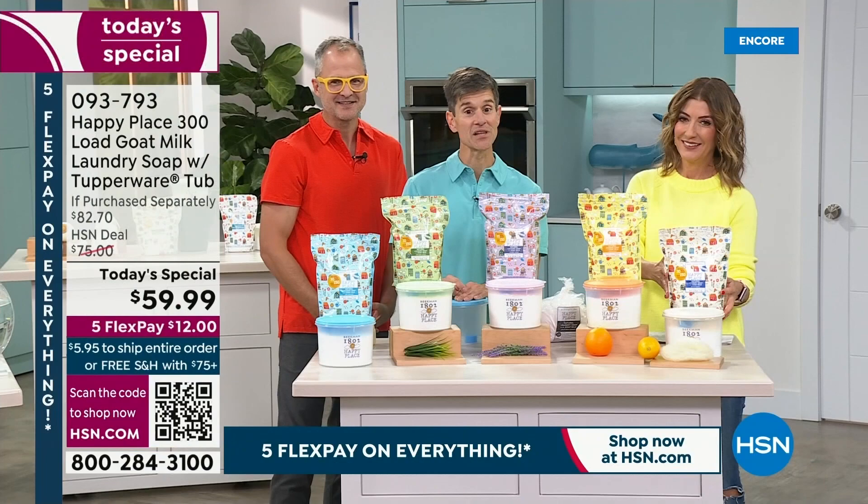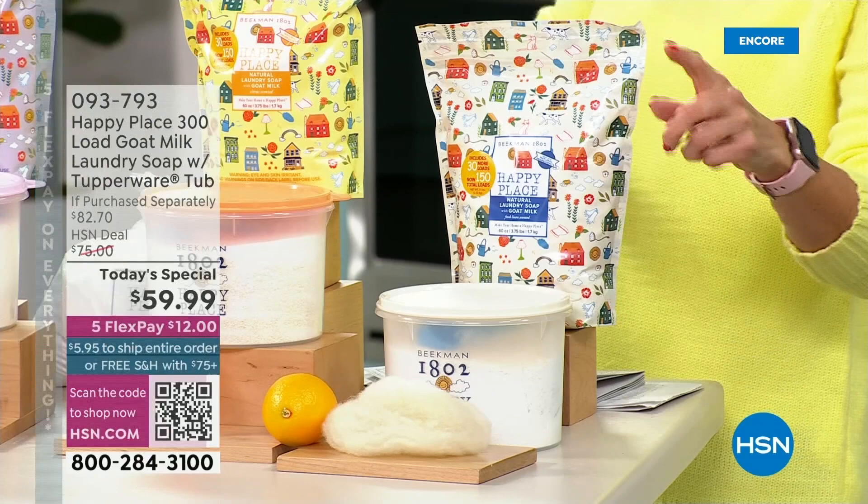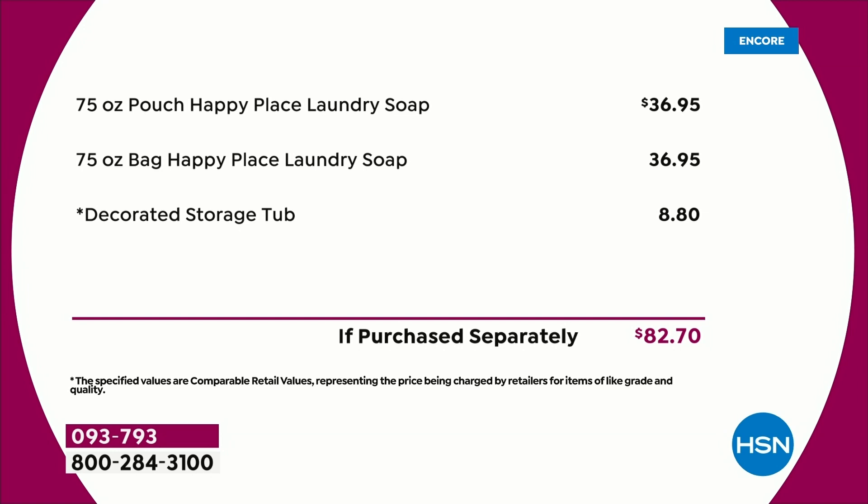And then the fresh linen — everybody loves the fresh linen. The fresh linen sold out when we debuted it at the last Today's Special. This may be the first time you're seeing fresh linen in the official goat milk laundry soap. We've never done a total of 150 ounces — we've never done 300 loads of laundry. Each 75-ounce pouch can be bought separately for $37, but you're also getting the brand-new Tupperware tub, an $82 value.